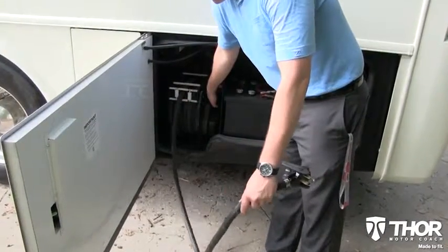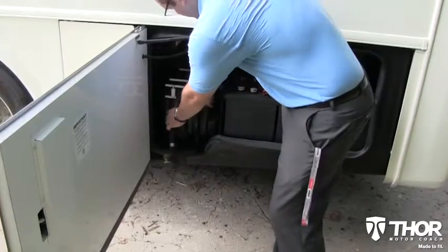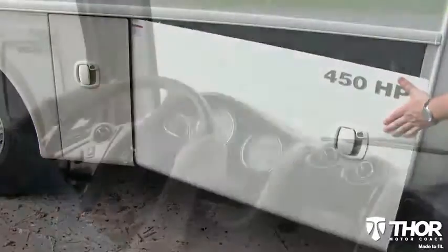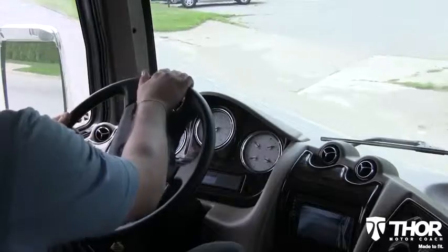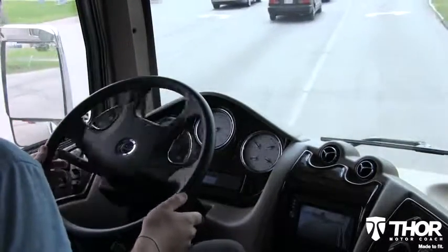An electric cord reel winds up with the push of a button and stores away easily, keeping you off your hands and knees when trying to connect at the campground. Those pesky curbs in your way? The 60-degree wheel cut on the Tuscany is made to fit those hard turns and gets you where you need to be with no worries.